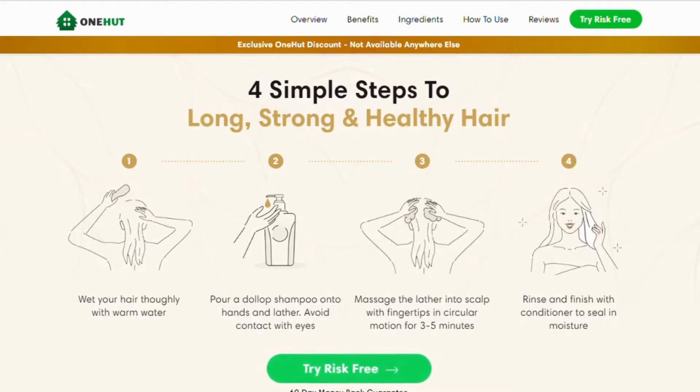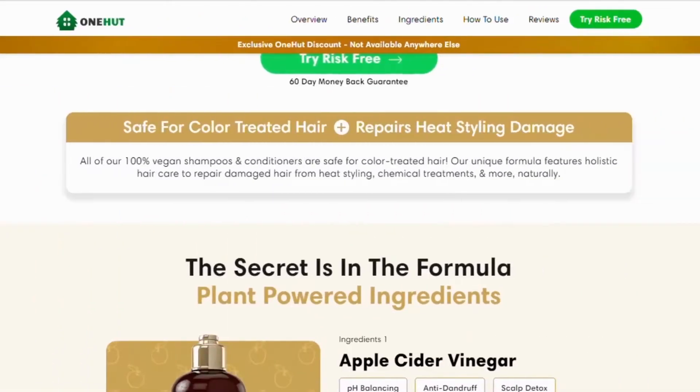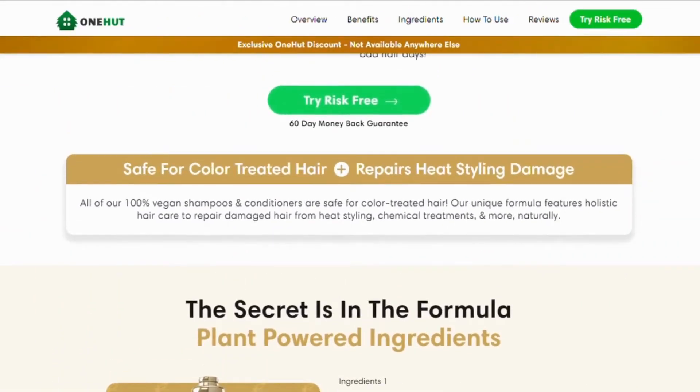Pour a dollop of shampoo onto your hands and lather — avoid contact with eyes. Massage the lather into the scalp with your fingertips in a circular motion for three to five minutes, then rinse and finish with conditioner to seal in moisture. For those with dandruff and oily buildup, use it up to twice a week. For those with a dry, sensitive scalp, use it once a week.